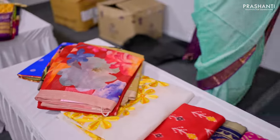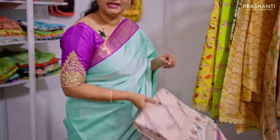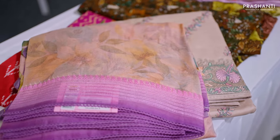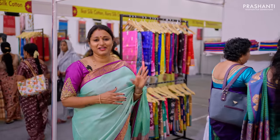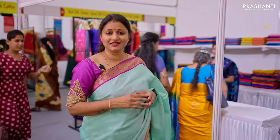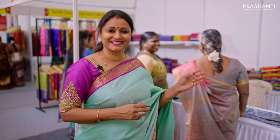Here we have our Georgette collection and Organzas — pure organzas with different styles of digital prints and embroidered patterns. We also have Upada silk sarees, printed silk sarees, Murshidabad silk sarees, Banarasi tassas, and rich zari woven borders with chiniya silks stacked up here.